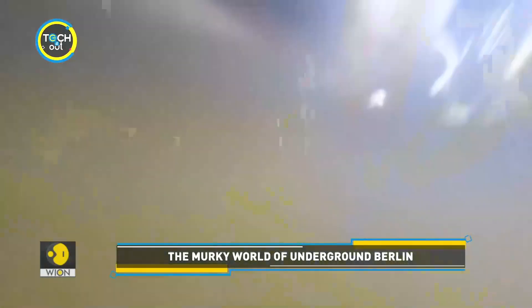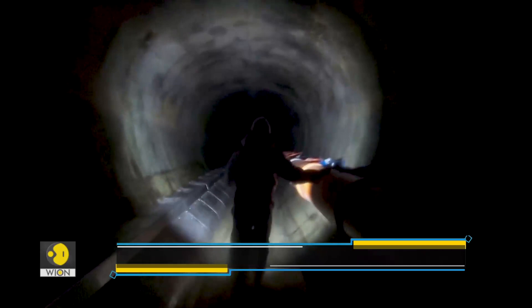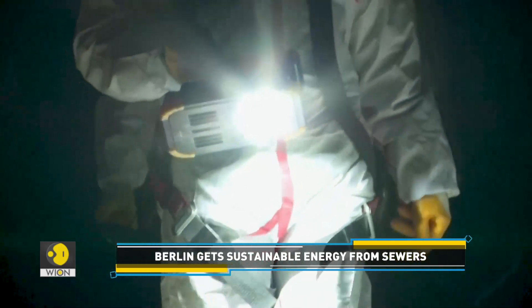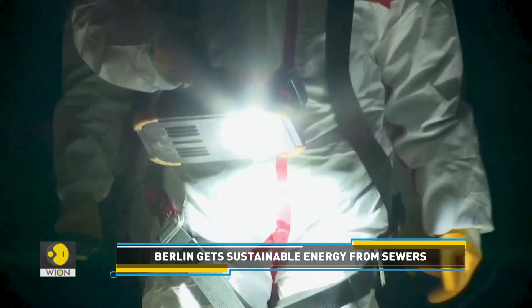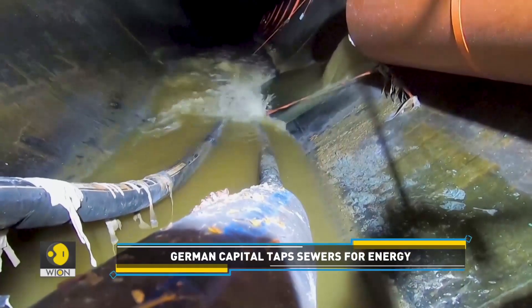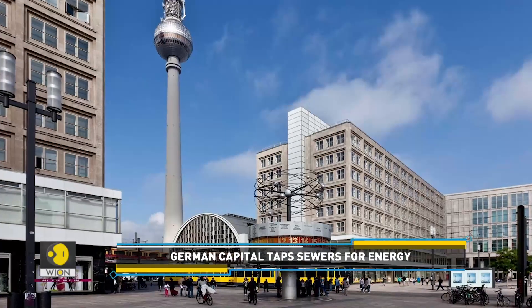Dewy and dripping, these sewage tunnels carry Berlin's human waste. Interestingly, they also double up as a heating plant. Human waste is being turned into a source of sustainable heat supply in the sewers located under Alexanderplatz, a busy transport junction.